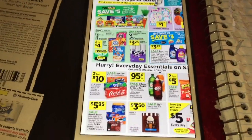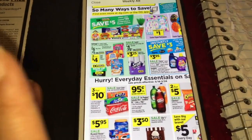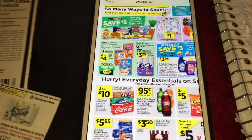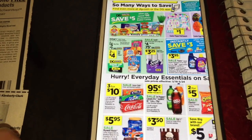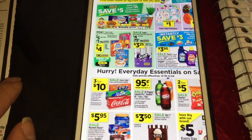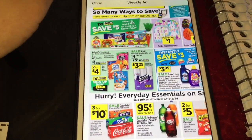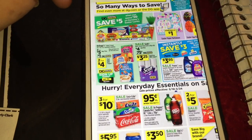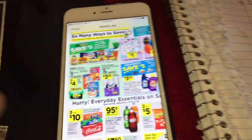Hey friends, welcome back to my channel. In this video I'm going to share with you guys two different scenarios for Dollar General. This sale started today, Sunday March 18, and runs through March 24, this coming Saturday. For this we are going to use a survey coupon that is three dollars on a purchase of fifteen, or if you have the two dollars on a purchase of twenty — whatever coupon you have available.